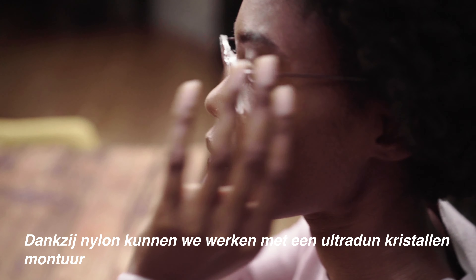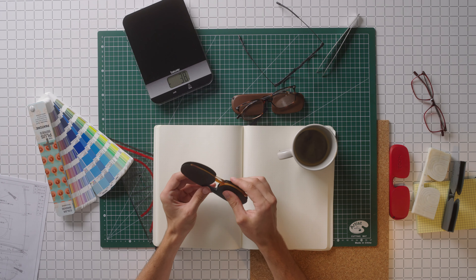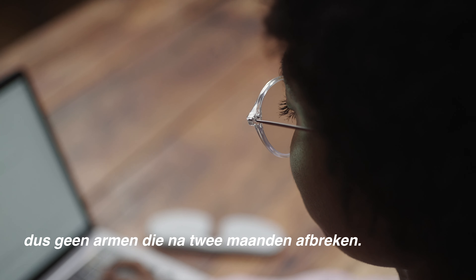Our nylon allows us to work with ultra-thin crystal frames that are made to last. And with our protective case, it's the perfect match. We know how important solidity is to you, and the weak point is the hinge. Our hinge is designed with no screws, so no more arms that break after two months.